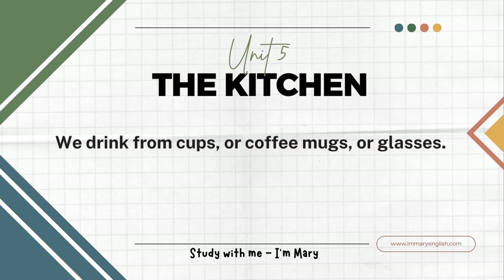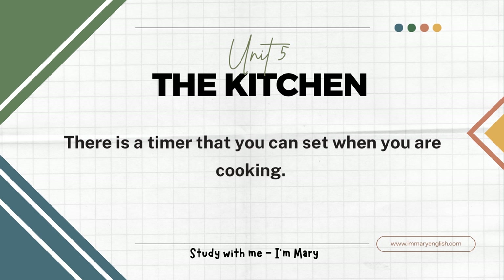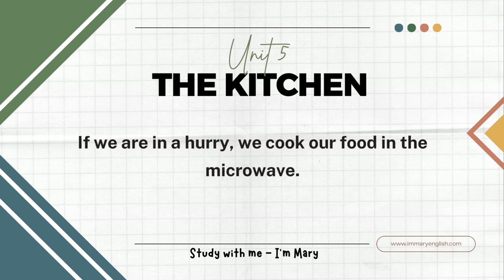We drink from cups or coffee mugs or glasses. We keep our juice in a pitcher or a jug. There is a timer that you can set when you are cooking. The timer buzzes when the food is ready. We also have a microwave oven in the kitchen. If we are in a hurry, we cook our food in the microwave.